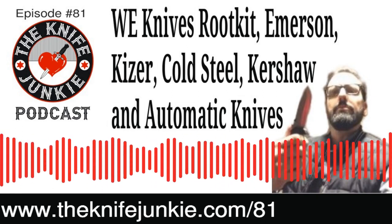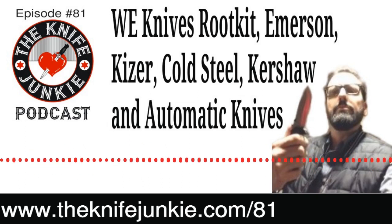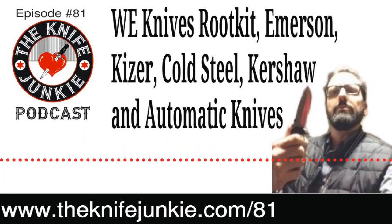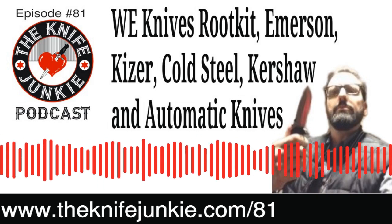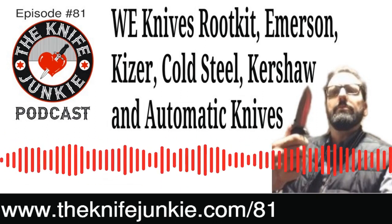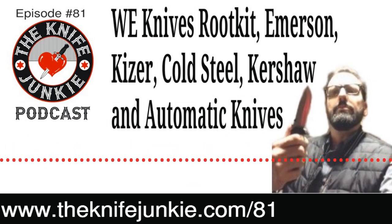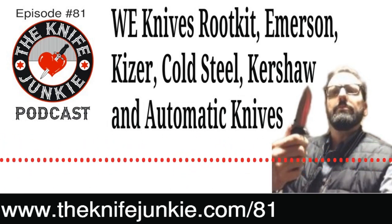They're actually an expansion of an existing line, the Sheepdog line. There's a Bowie version and a Drop Point version — those were the first Emersons to have a flipper and run on bearings. So this is an Emerson knife that has three ways of opening it: you have the Wave because it's an Emerson, you have the thumb disc, or you have the flipper. What they're coming out with now is the Sheepdog Mini — mini versions of the Sheepdog, as you may imagine. Hence the name.